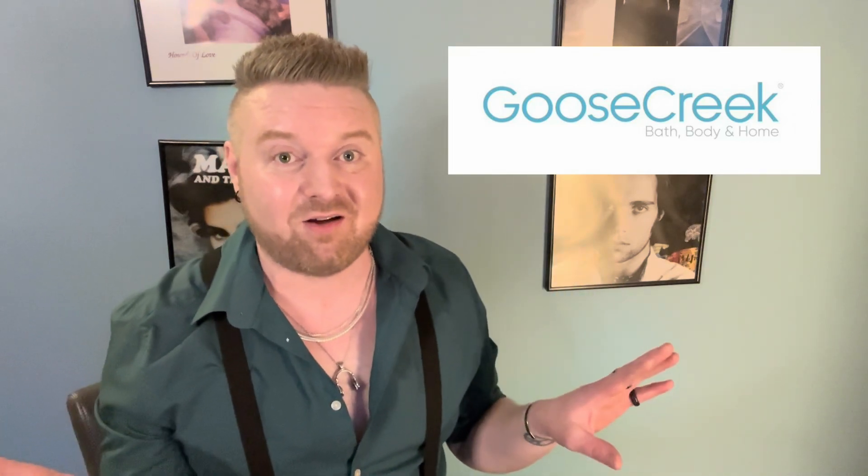It is a Goose Creek Candle Haul. So here's my PSA to all the Canadians out there.